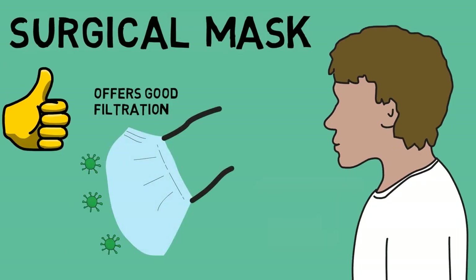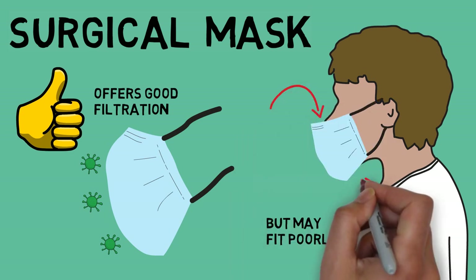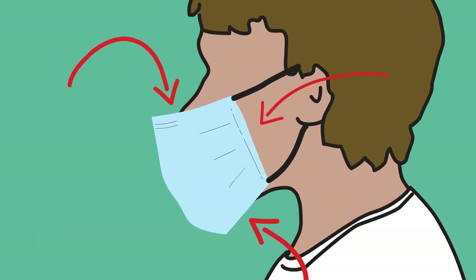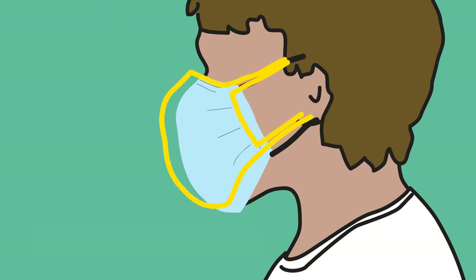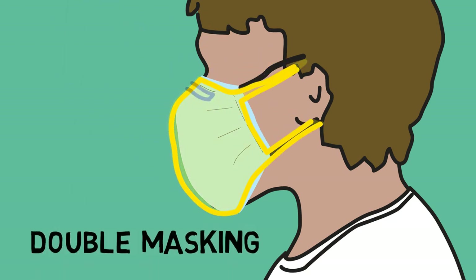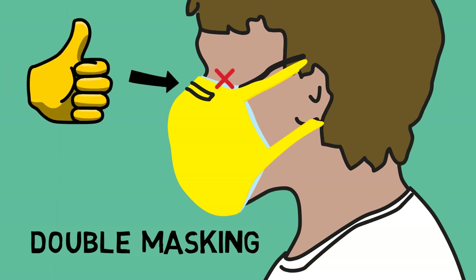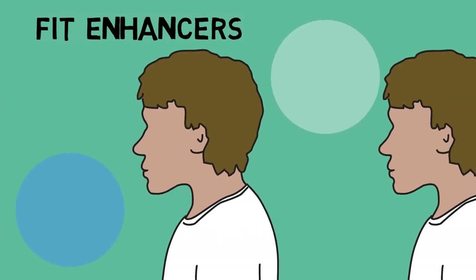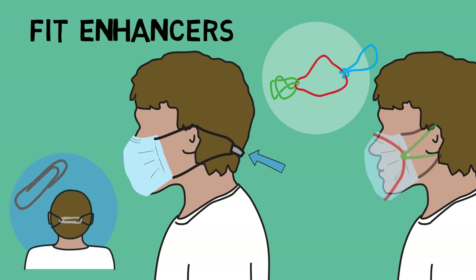Surgical masks are made from a material that will filter out aerosols well. However, they often fit poorly. It is essential to close any gaps between the mask and your face. You can do this by wearing a cloth mask over your surgical mask, known as double masking. The cloth mask should have a nose piece which can be moulded to your nose and cheeks, and it must cover your nose and chin with no gaps. You can also use various devices to secure the surgical mask closely against your face, called fit enhancers.